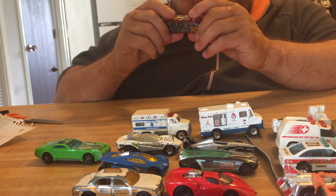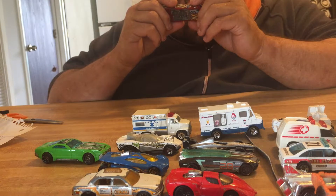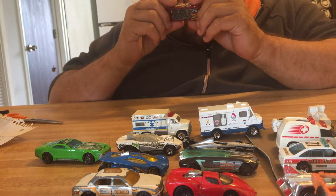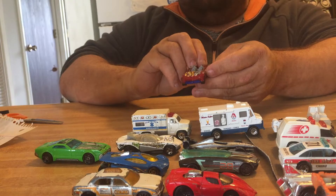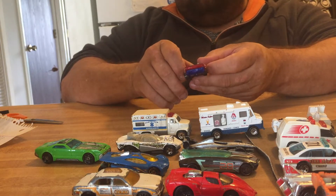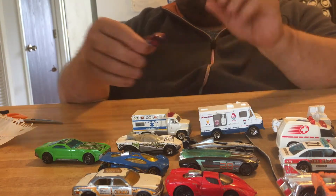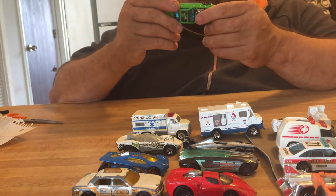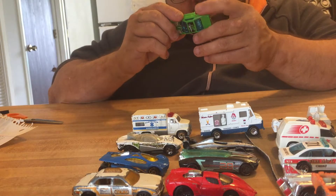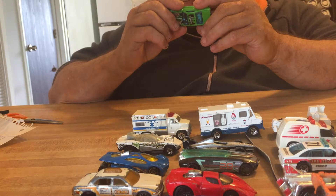This one is a 1998 Hot Wheels Pontiac Rageous — R-A-G-E-O-U-S. It's missing the top canopy and the back wheel is all screwed up so it's not going to go in a straight line. This one here says Hot Wheels CCM — Country Club Muscle — it doesn't give the year on it.